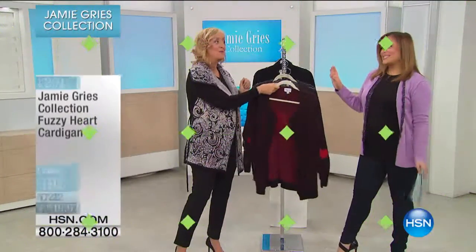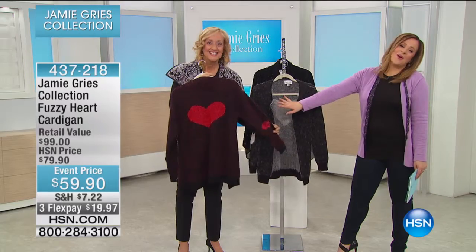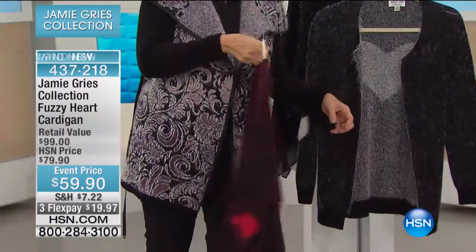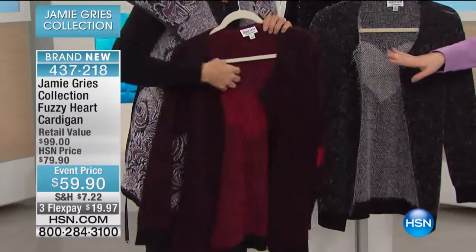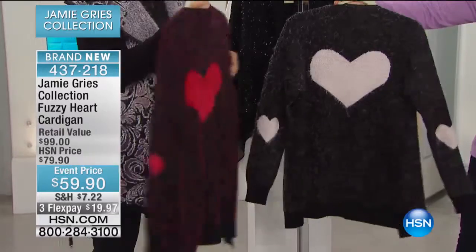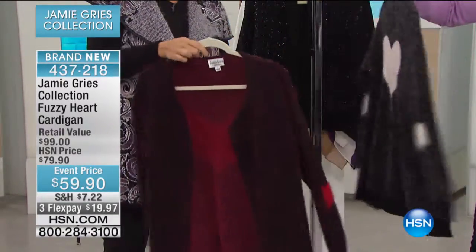Drumroll, right? Look at this — right on time for Sweetheart's Day, or the day where we celebrate true love. The Fuzzy Heart Cardigan in two colors: we have it in the red and black that Jamie showed you, and we also have it available in the black and white. It's 28 inches in length, extra small through 3X.